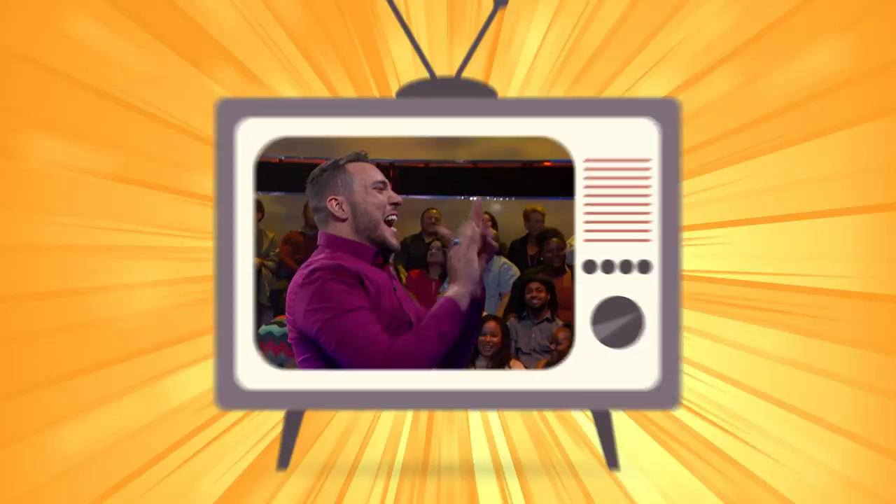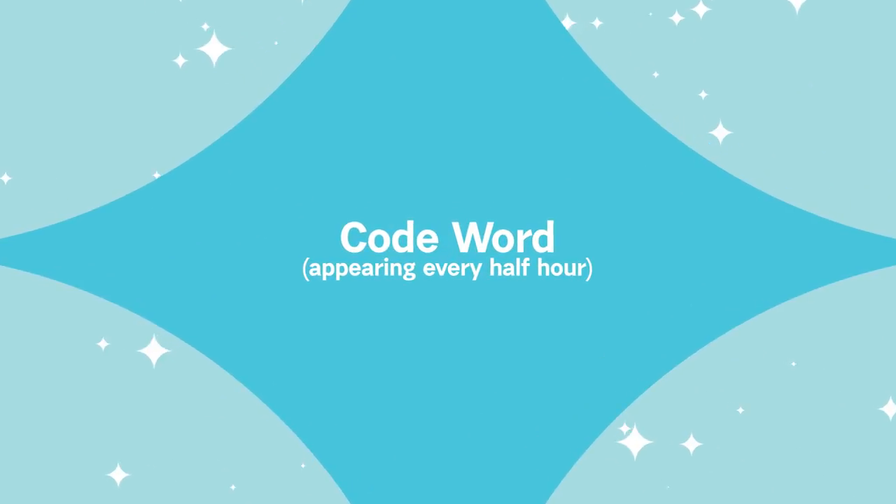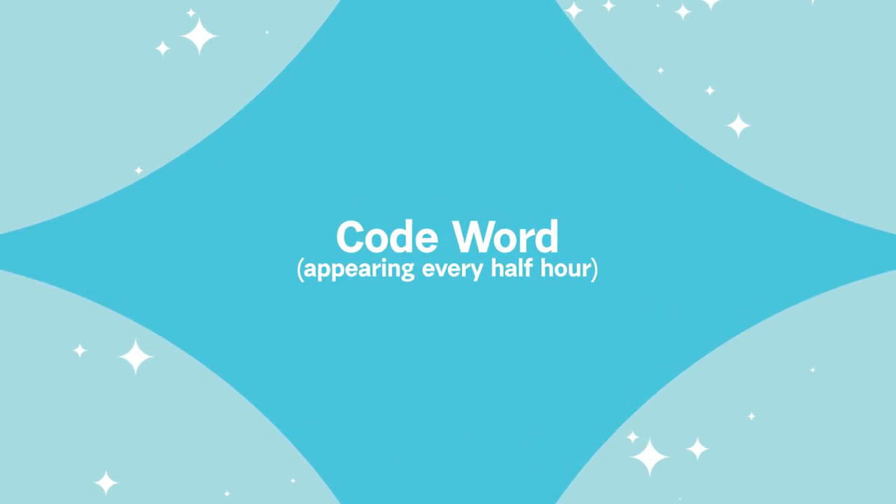I hope you have your code word handy. You don't have a code word? Then watch Game Show Network weeknights between 8 p.m. and 2 a.m. and you'll see the code words — they appear every half hour.